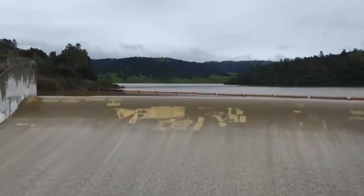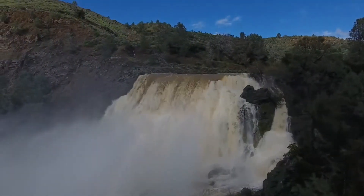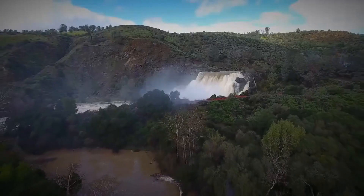2017, much like this year, was an exceptionally wet winter. Anderson Reservoir filled and then spilled over for the first time in years. And as impressive as the images were, they spelled trouble for communities downstream.